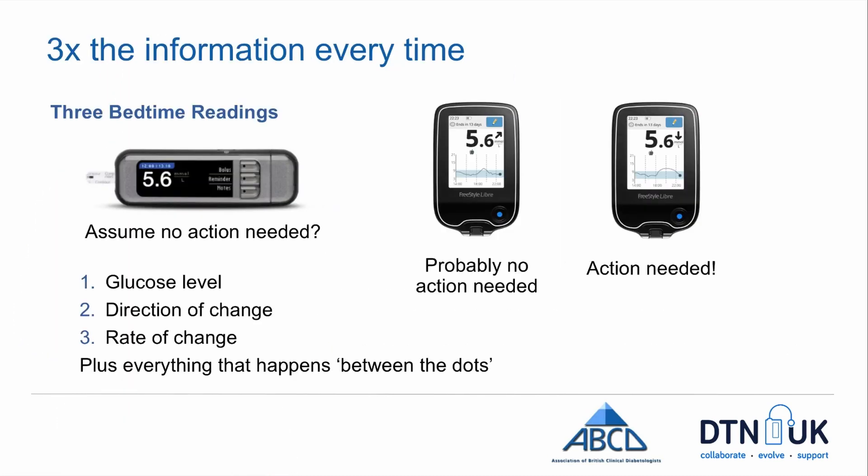The first thing I noticed about using a continuous sensor like Libre is that I get three times the information every time I check. So if I'm checking at bedtime and the number is 5.6, I might think happy days, I can go to bed on that. But with continuous data, if it's 5.6 and rising, that might be all right — I might still have a little bit of insulin active from my evening meal. But if it's 5.6 and a straight arrow down, I can tell my levels are changing quite rapidly, and that 5.6 is not going to stay 5.6 for long. So I probably need to take some carbs straight away. It gives me three times the amount of information.